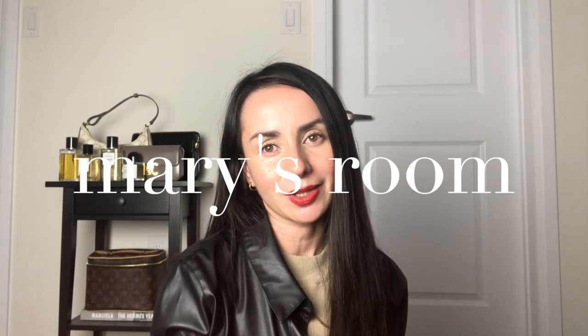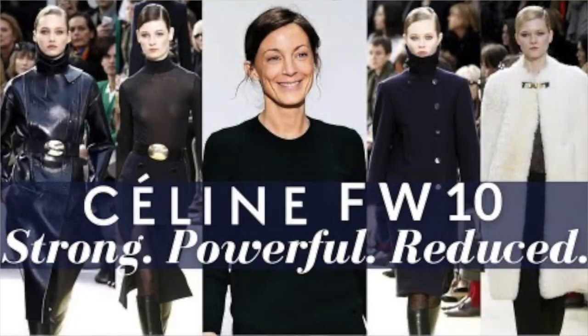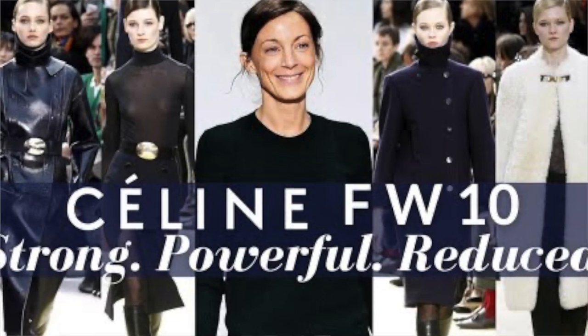Hey guys, thank you so much for joining me in another video. As you can tell based on the title, today we are talking about Celine Spring Summer 2011. If you haven't checked out my other videos where we're reviewing old Celine era collections, I will link them in the description box below. As we are waiting for Phoebe Philo's new collection, why not do another one of these videos?